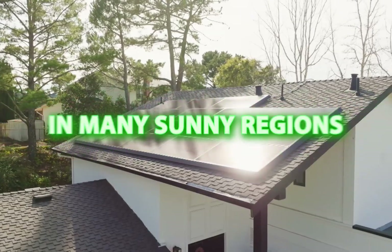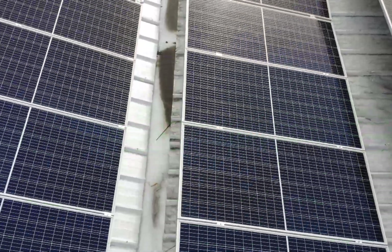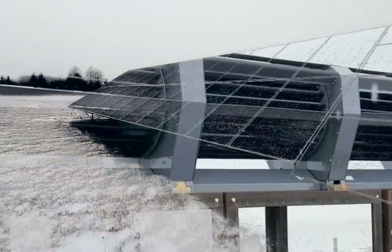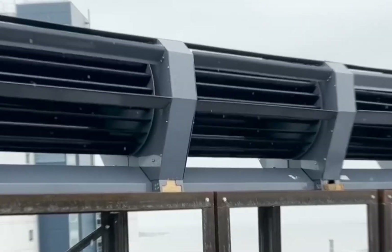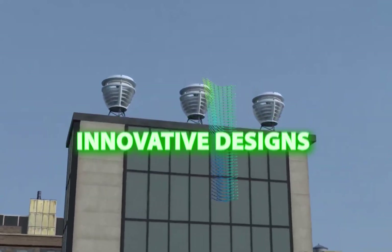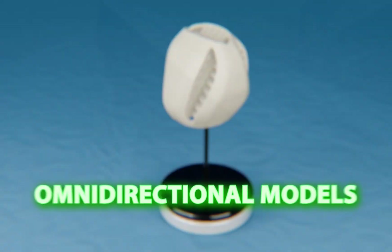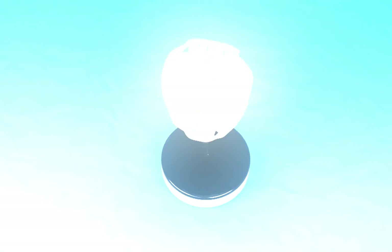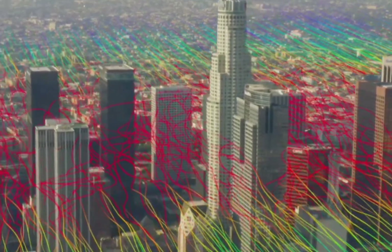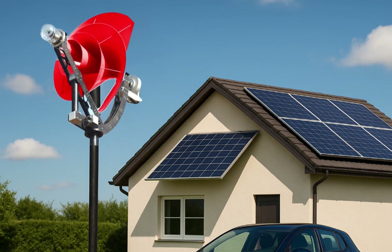In many sunny regions, solar panels paired with batteries offer excellent returns and consistent performance. However, when faced with severe weather, long stretches of cloudy days, and strong, unpredictable winds, the balance shifts and small wind turbines often become the smarter choice. Innovative designs like vertical axis systems, low-profile rooftop turbines, and omnidirectional models are making it easier than ever to harness wind power efficiently and quietly at home. These technologies bring your household one step closer to the off-grid dream, providing renewable electricity even when the sun doesn't shine.